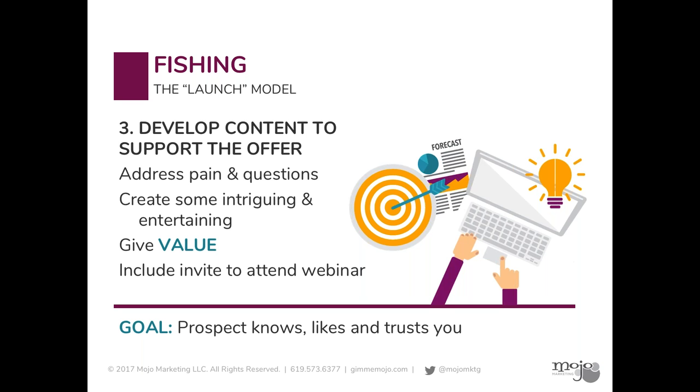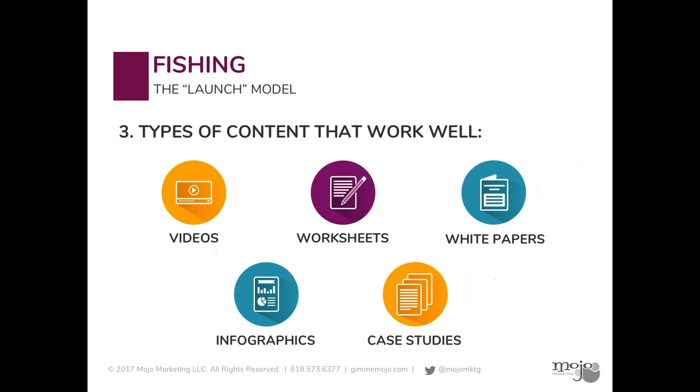The offer might be an event, or a white paper someone wants to download. Whatever it is, we're not being salesy here — we're just giving value and demonstrating we can answer these questions. Within the body of whatever content this is, at the bottom we'll include an invite: 'Would you like to learn more about this topic? Please feel free to attend our webinar.' Here are some examples of content that work well: videos, infographics, worksheets, blog posts, case studies. I know whenever I do a webinar for Intronus, they also ask me to write a blog post about it ahead of the webinar — they're using this strategy themselves.